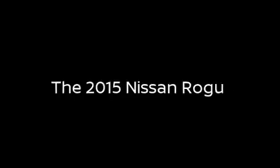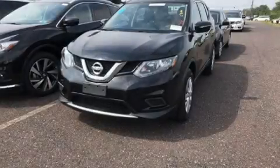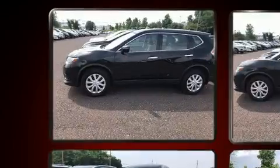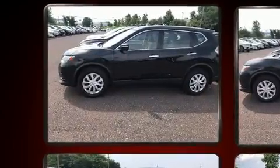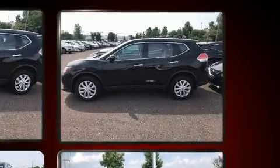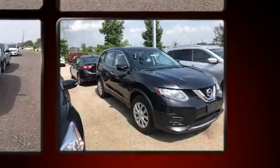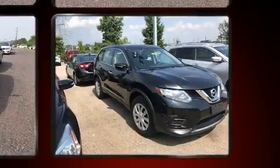The 2015 Nissan Rogue with less than 10,000 miles on the odometer, this four-door sport utility vehicle prioritizes comfort, safety, and convenience. Smooth gear shifts are achieved thanks to the efficient four-cylinder engine, and for added security, dynamic stability control supplements the drivetrain.